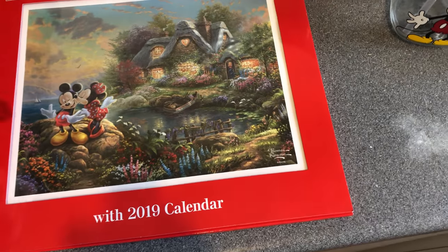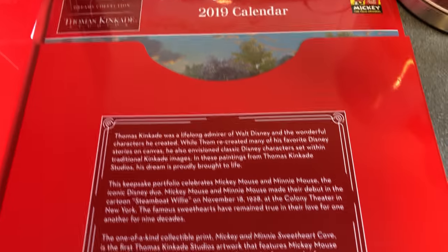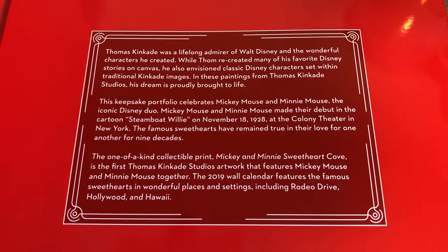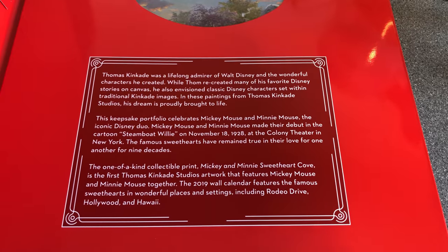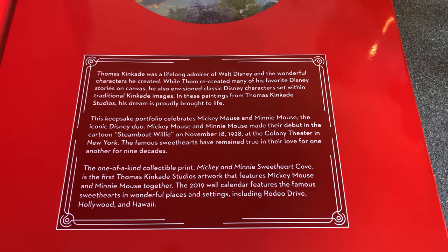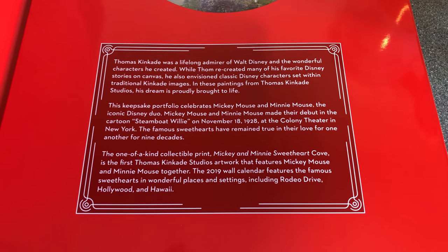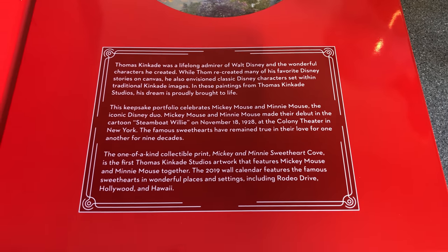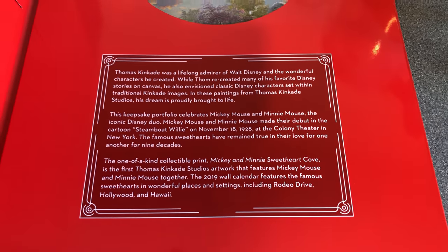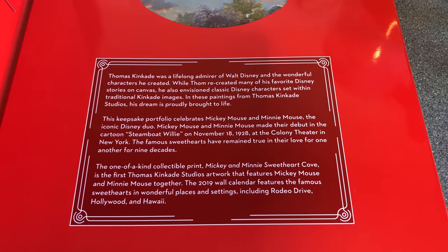Here it is, presented in a lovely little folder with a peep-through window where you can see the print. Opening it up, the calendar is in a little sleeve along with a piece of info. Thomas Kincaid was a lifelong admirer of Walt Disney and the wonderful characters he created. This keepsake portfolio celebrates Mickey Mouse and Minnie Mouse, who made their debut in Steamboat Willie on November 18th, 1928. The collectible print is called 'Mickey and Minnie Sweetheart Cove' - the first Thomas Kincaid Studio artwork featuring them together.